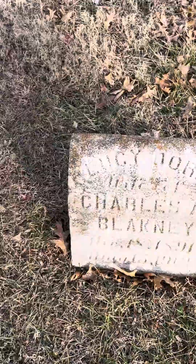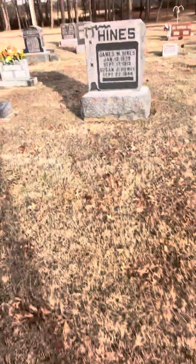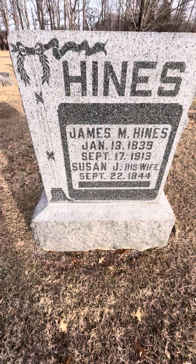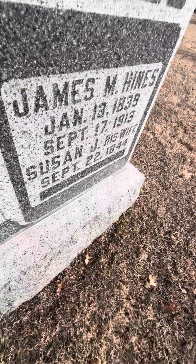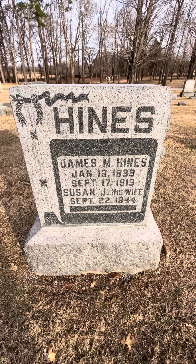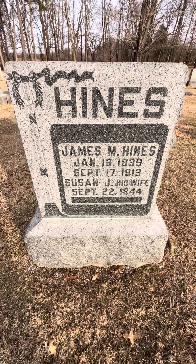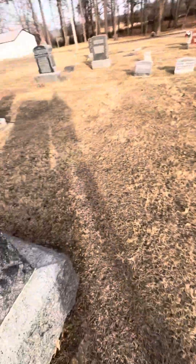Charles isn't even buried in this state. I'm not sure, but he's not buried in this state because after she died he got married again. Okay, you've got James Hines here. Everybody during his lifetime called him James. James M. Hines, January 13th, 1839 to September 17th, 1913. Susan, his wife, was born September 22nd, 1844, and then they never came back to put when she died. I really don't like that they forgot, but I guess it's just because they forget.